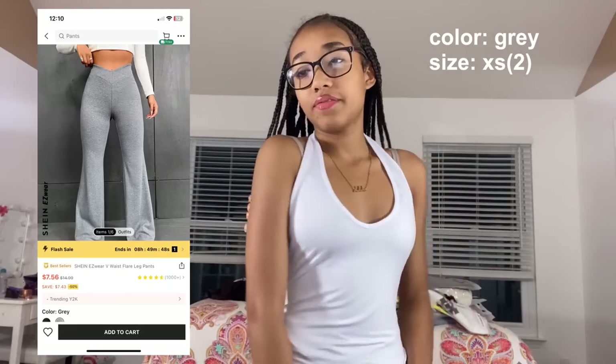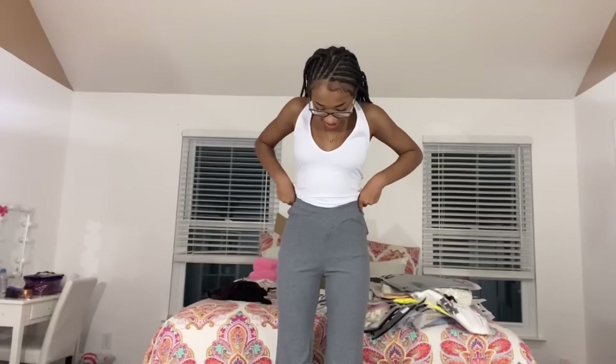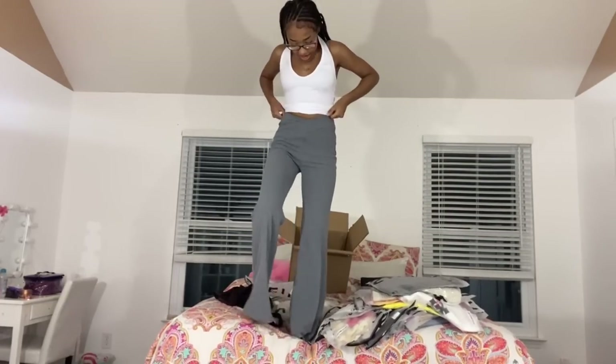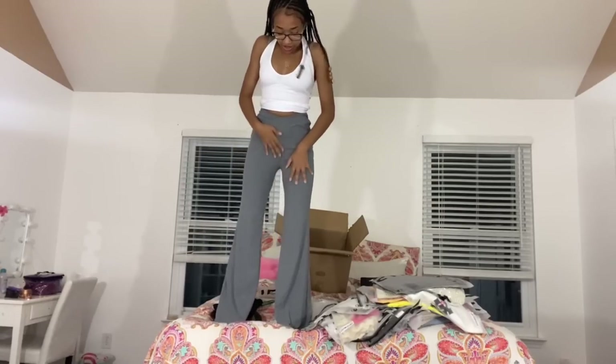The next item is the Shein Easy Wear v-waist flare leg pants in size extra small in gray. I expected them to be lighter and a different material, and they're a little wonky up at the top. They didn't give what I thought they were going to give, but it's not that bad. I just wish it was a little tighter around the thigh area.